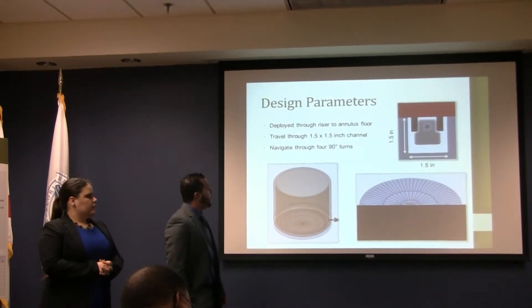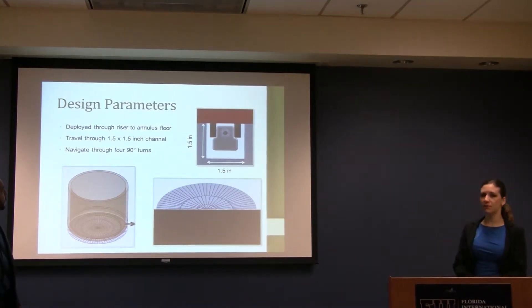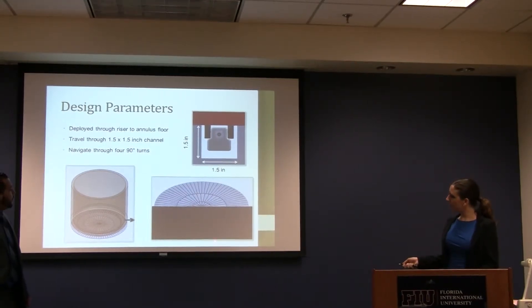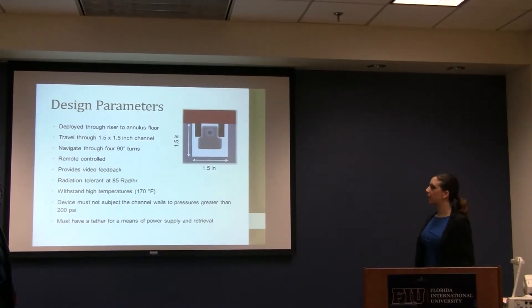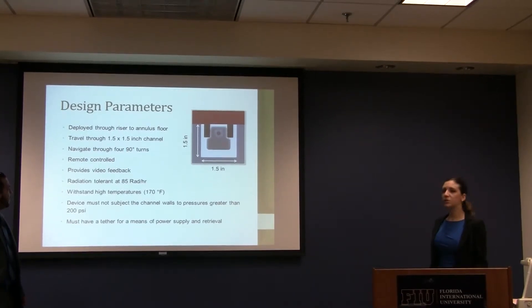The design parameters are: this device must be deployed through the annulus flow; it must fit through 1.5 by 1.5 inch channels as shown in the above figure; it must be able to navigate through four high-degree turns as shown in the path; it must be remote-controlled to provide video feedback; it must tolerate radiation levels up to 85 rads per hour; it needs to withstand high temperatures up to 170 degrees; and the device must not subject the refractory pad walls to more than 200 psi.